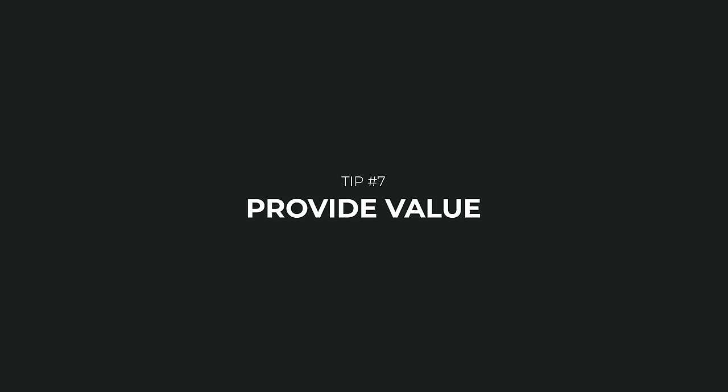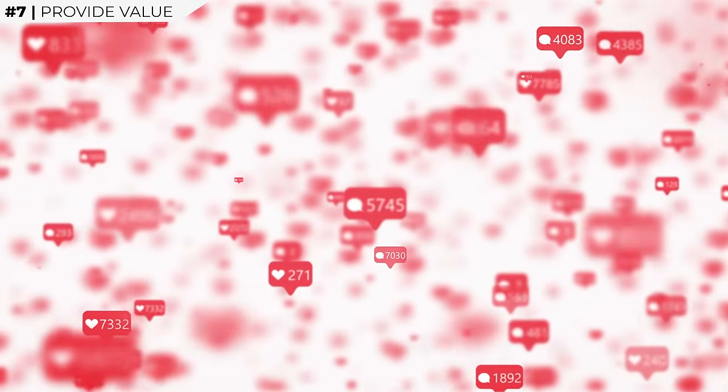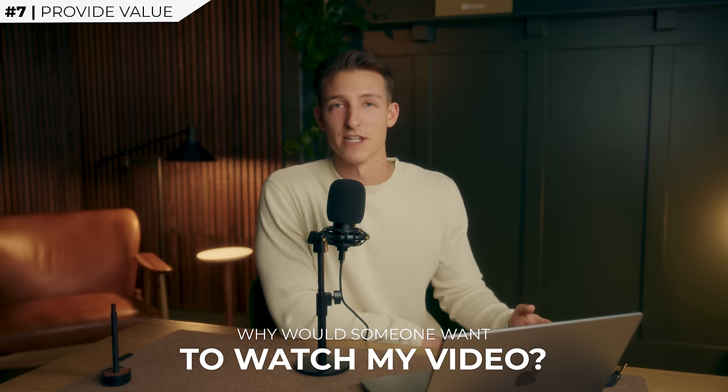Number seven: stop chasing views and start providing value. This is the one no one wants to hear because it's the truth and it's the hard route. Most people care more about getting followers, likes, and views than they do about creating great videos. If you take a few steps back and really think about why people would want to watch your videos, you'll be so much better off because you're thinking about the viewer instead of yourself. Think: would I want to watch the video I'm posting right now? What will gaining more followers accomplish? Those are all great questions to think about before even starting to make content.